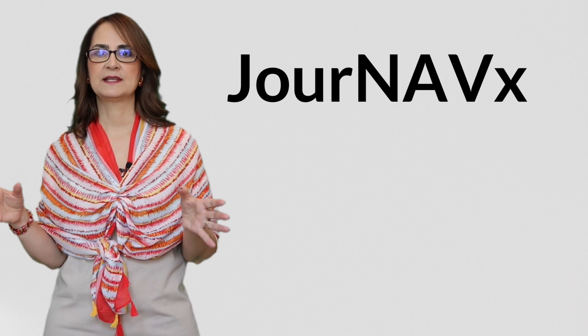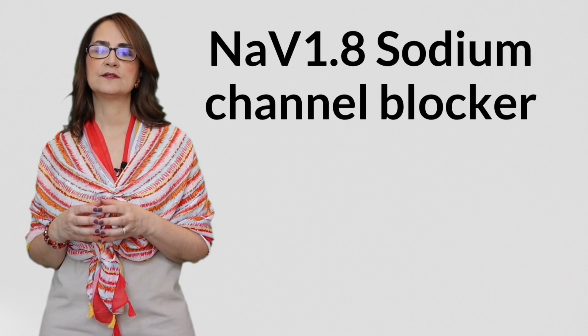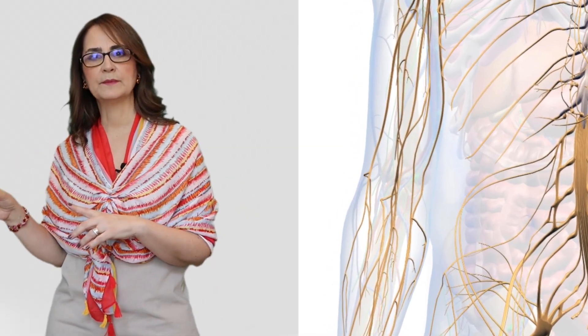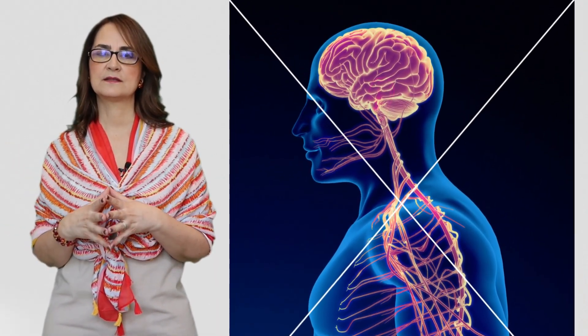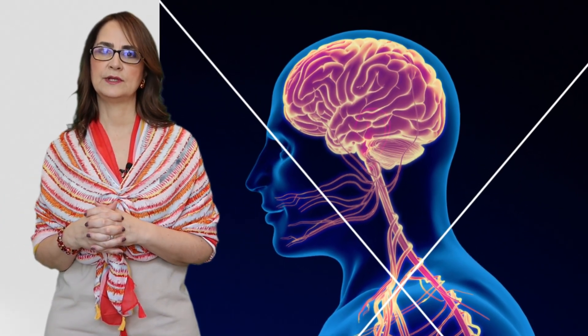What is Suzetrigene? Suzetrigene is the drug name; the brand name is Durnavix. It's a first-in-class NAV1.8 sodium channel blocker. That means it targets pain signals right at the peripheral nerve, not in the brain. So it has no central nervous system effects, like euphoria, sedation, or respiratory depression.